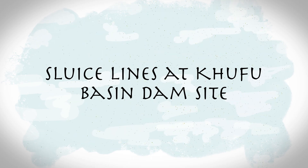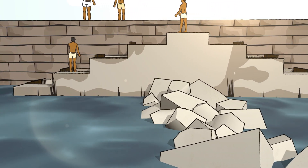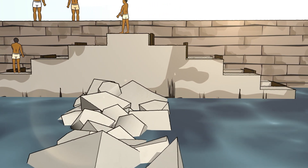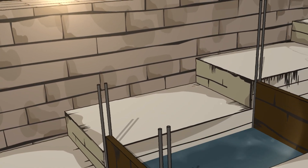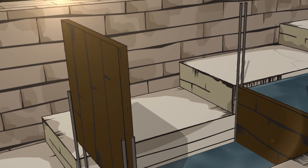Stones above the water level would need to be removed and placed on the canal bank to be reserved for use during dam construction the following year. The water level recession was also why the Maine Harbor and Khufu Harbor Temple had lower water rates. On both sides of the dam, workers built sluice lines to allow transport during periods of reduced water depth.